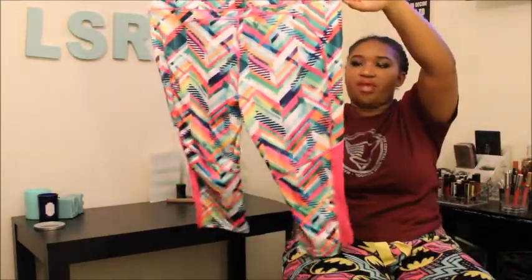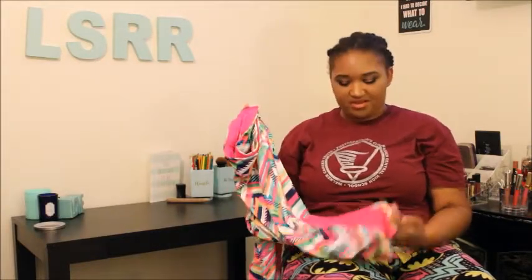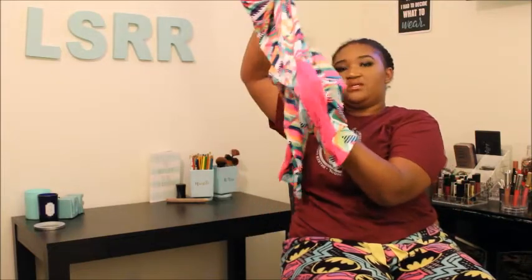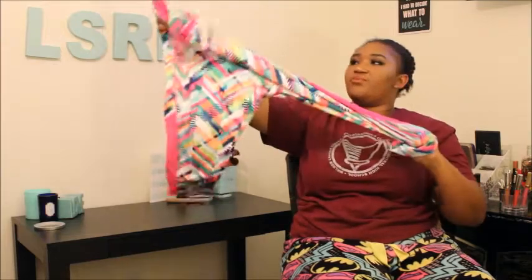I went to Walmart and got these really awesome crazy colored pants — workout leggings — for only five bucks. Everything's five dollars today! The detail on the side is super cute, it's like a mesh type feel. They're really stretchy, really comfortable. The only thing I wish they had was a little pocket inside, but they're very comfortable and super cheap.